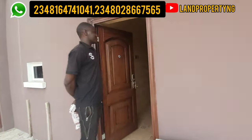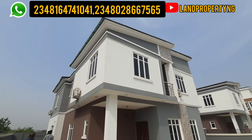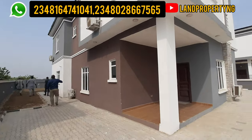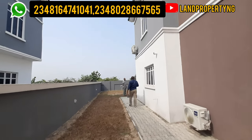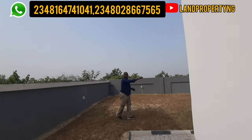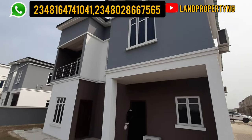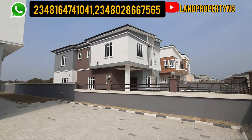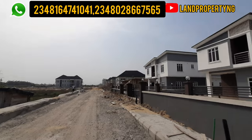This is Amen Estate Phase 2, and this is a 4-bedroom fully detached duplex. My name is Dennis Isson, and what I do is give you properties that have the potential of appreciating very, very fast. I've done videos about Amen Estate Phase 2 — check the description or my playlist for those links. Phase 1 is sold out, Phase 2 is almost sold out. I can assure you that if you buy this property, you will have every reason to smile. I've also done a video on Amen Estate Phase 3 — check the description or playlist for that as well.